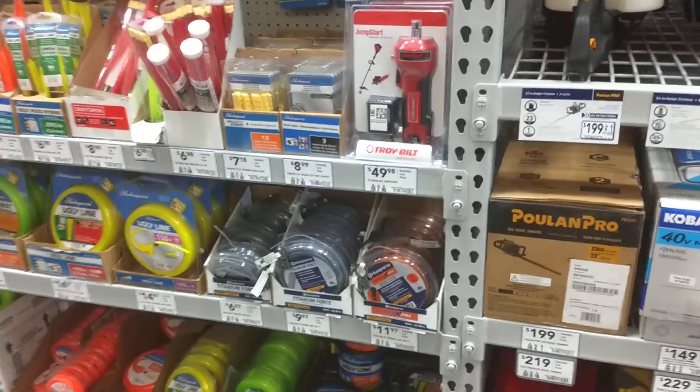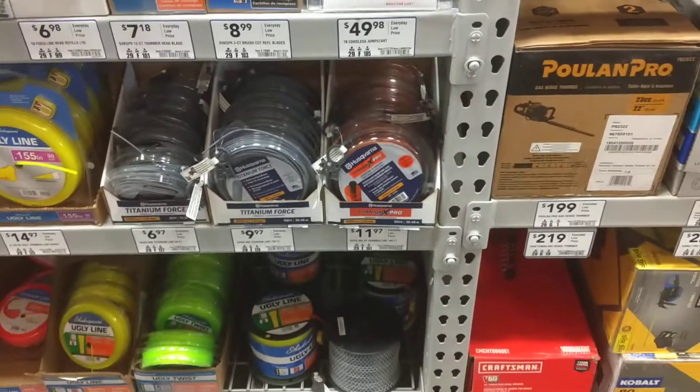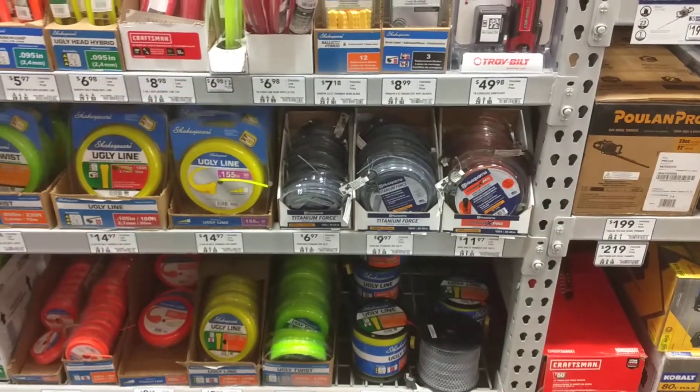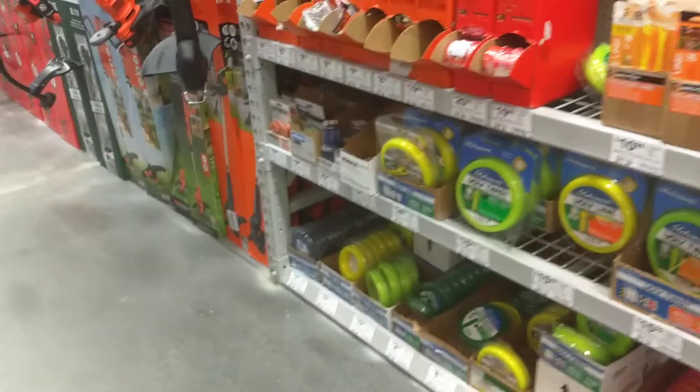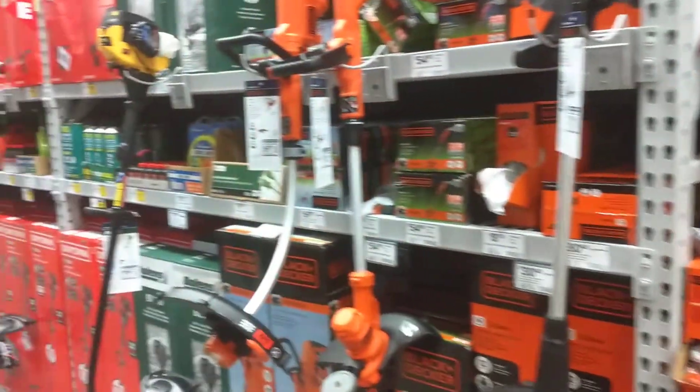And then here we got some Husqvarna trimmer line, which we are going to be buying. Exterminator was talking about this line the other day on his channel. He's a big Husqvarna fan, and so am I. So we got all kinds of stuff up here, got all these trimmers here.